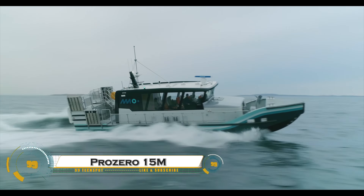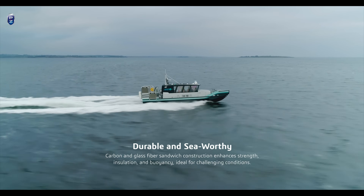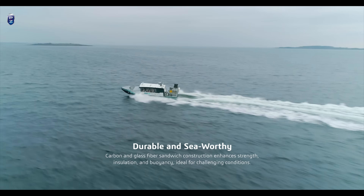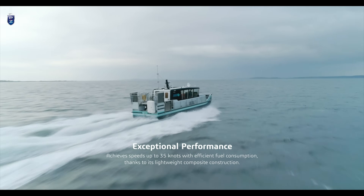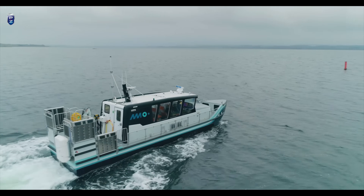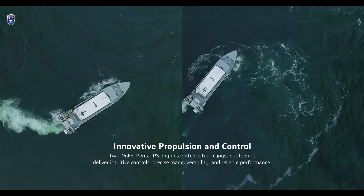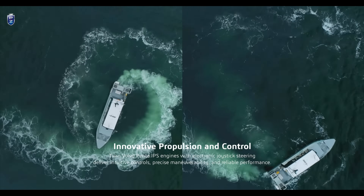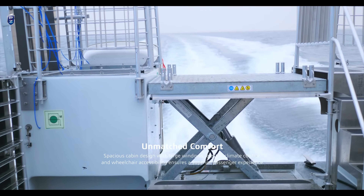The Prezero 15M passenger workboat is a versatile, high-performance vessel designed for transporting passengers and cargo while ensuring safety, efficiency, and durability. Built with advanced composite materials, it is lightweight yet robust, offering high fuel efficiency and reduced maintenance costs. With a spacious deck layout, ergonomic seating, and a powerful propulsion system, it can operate in challenging maritime conditions, making it ideal for offshore services, coastal transportation, and emergency response operations.